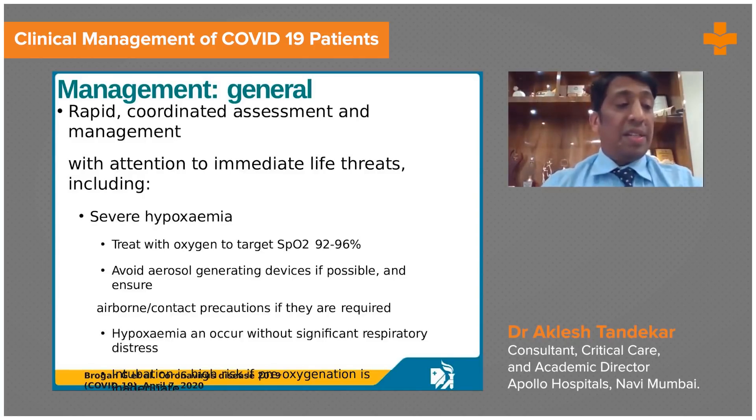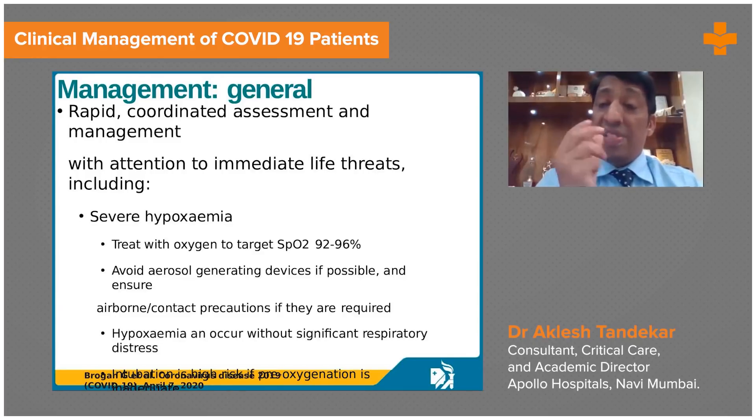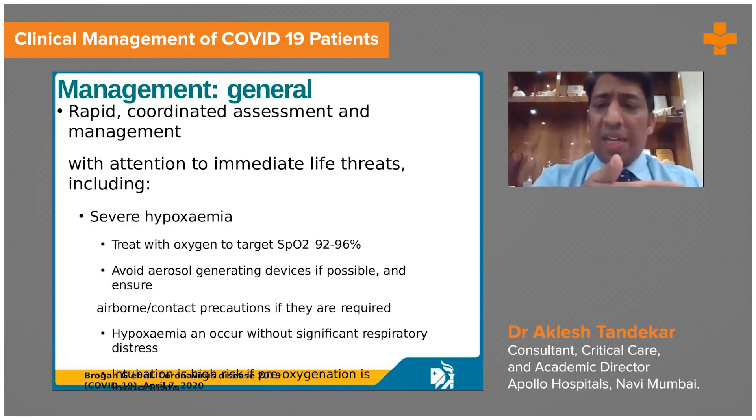It is essential that we have appropriate oxygen delivery through different devices. The Hudson mask also has variable oxygen venturis which can be applied, allowing us to titrate oxygen support — maybe 20%, 30%, 40%, 60% — depending upon the need of the patient.